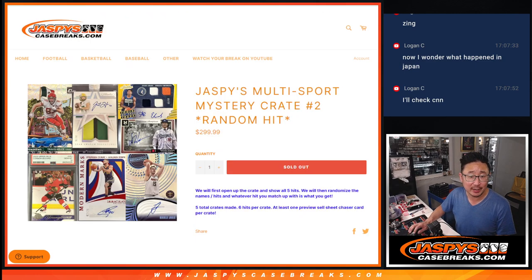There's some of your sell sheet hits right there. Only five crates made — and it's actually six hits per crate, plus at least one preview sell sheet chaser card per crate as well.